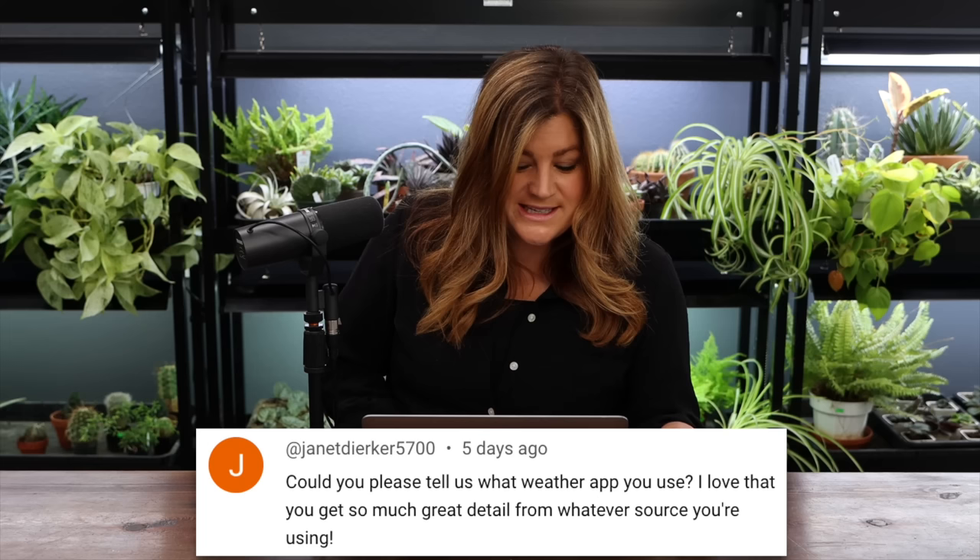Heather asked what to spray on apple trees every two weeks. You can use Captain Jack's fruit tree spray — it's a neem-based product. You have to be very careful about timing: spray at dusk when the honeybees and pollinators are gone for the evening. Be really careful with any kind of spray because organic or not, they're still pesticides.